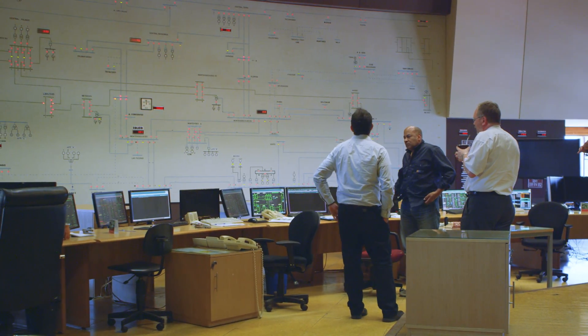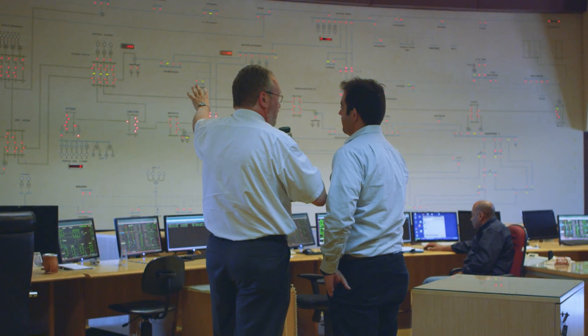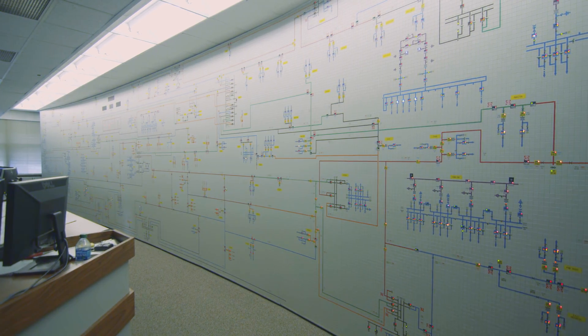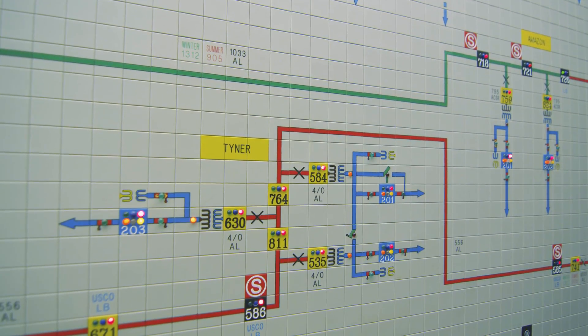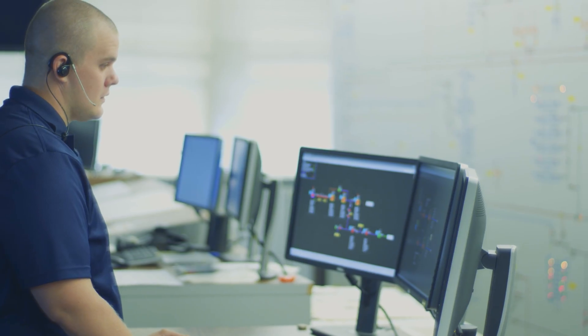The utility business model is rapidly changing. Traditionally they were one-way distributors of power — they generated the power, whether from coal, nuclear, or hydro, and that power was transmitted to the cities and then distributed.